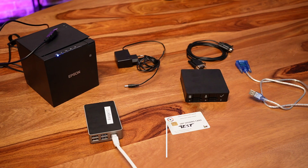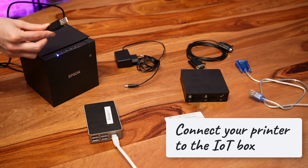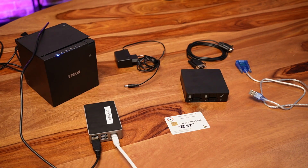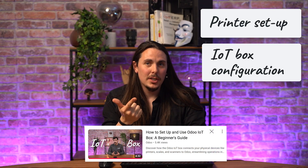Let's begin with the hardware installation — this step is crucial, so take your time and make sure each connection is properly secured. First, you will connect your printer to the IoT box, which is already connected with an Ethernet cable. In this case, we will use a printer connected with USB. Before going any further, we highly recommend checking out our other tutorials on printer setup and IoT box configuration to ensure both devices are working correctly.